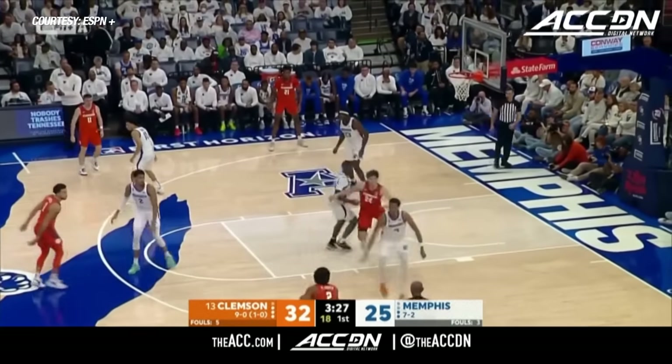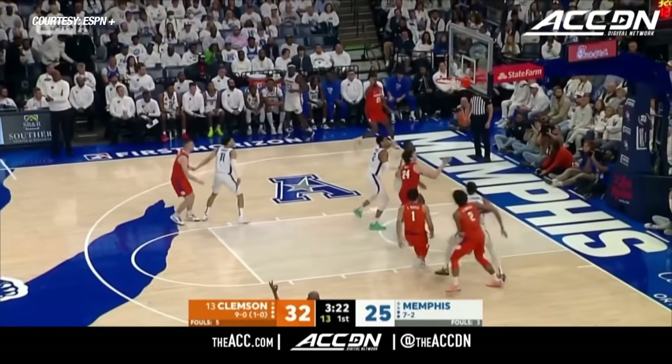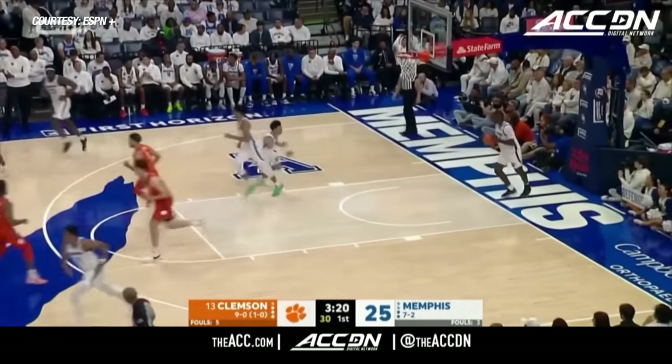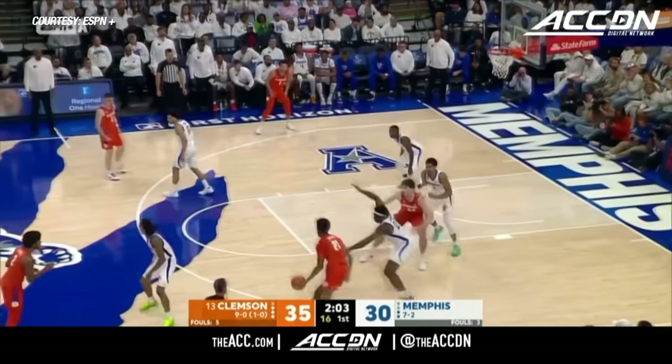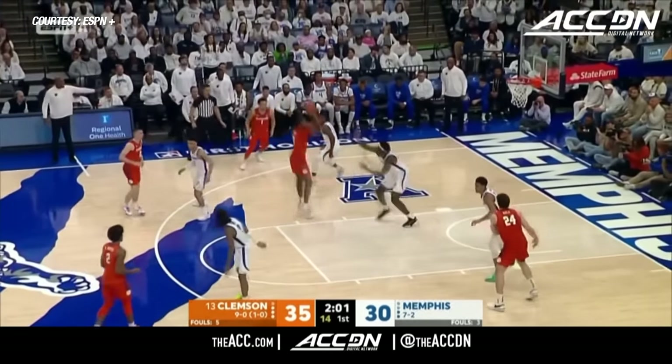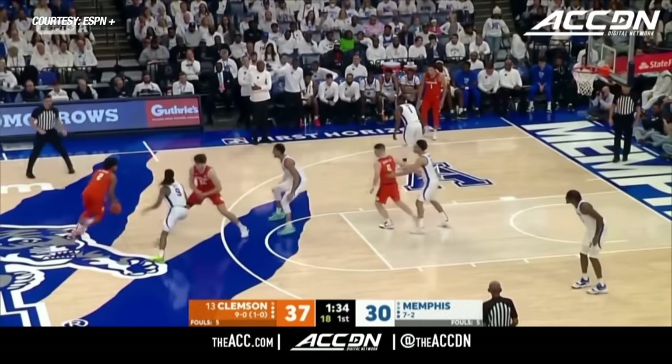Very unselfish team. If you're open, you'll get a shot. Hunter, nice pass, and an open three goes for Chauncey Wiggins. You'd also like to see if you can get another foul on Malcolm Dandridge. Wiggins, step-back on Malco — does that kid look good.